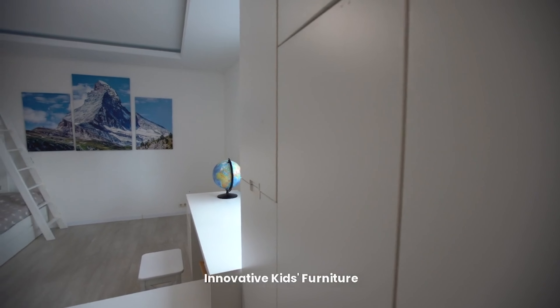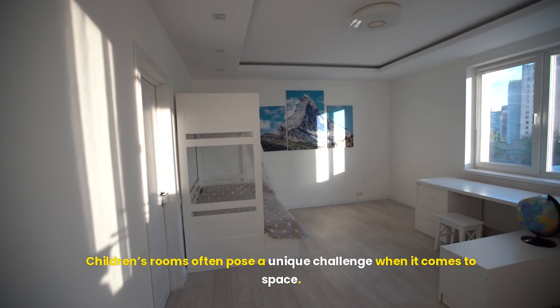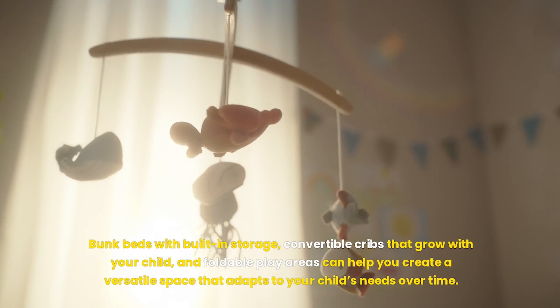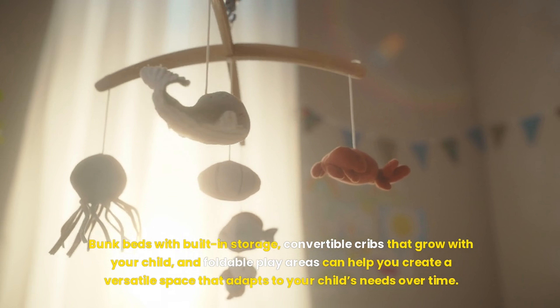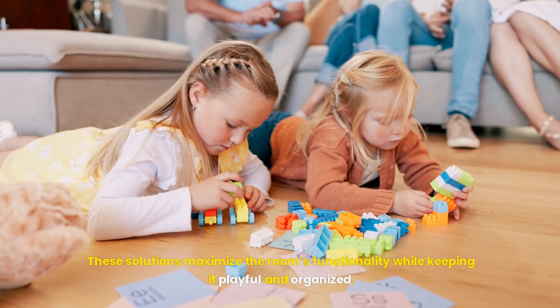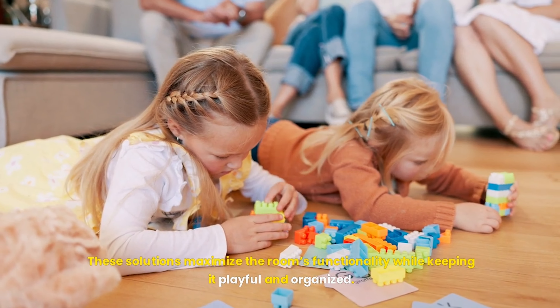Children's rooms often pose a unique challenge when it comes to space. However, space-saving furniture can make these rooms both fun and functional. Bunk beds with built-in storage, convertible cribs that grow with your child, and foldable play areas can help you create a versatile space that adapts to your child's needs over time. These solutions maximize the room's functionality while keeping it playful and organized.